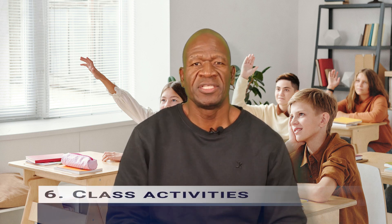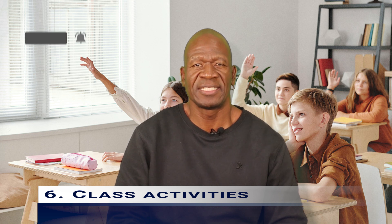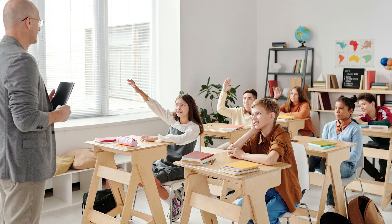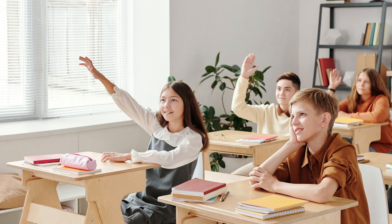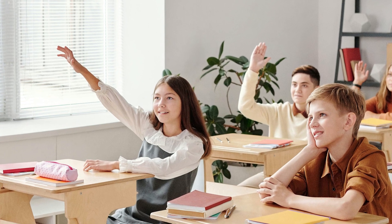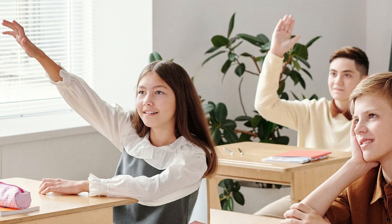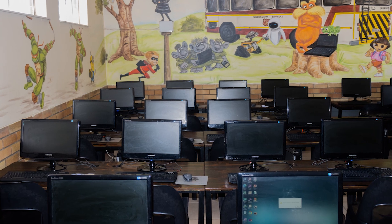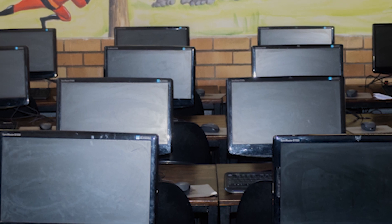6. Classroom activities: a great way to keep students engaged is by incorporating different activities that enhance the lesson. Whether it is group activities for collaboration, worksheets, or interactive games, in-class activities can help students understand material more effectively. However, when these activities require students to change seats, work in groups, or take out devices, unnecessary classroom distractions can arise.